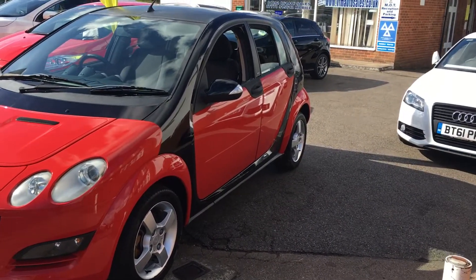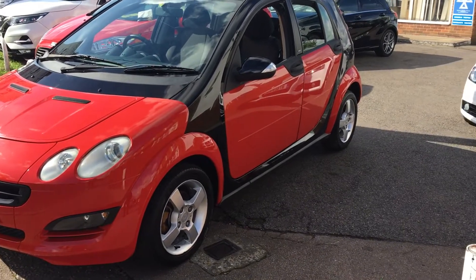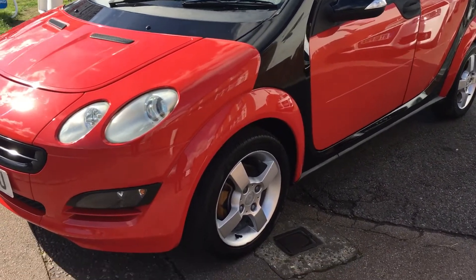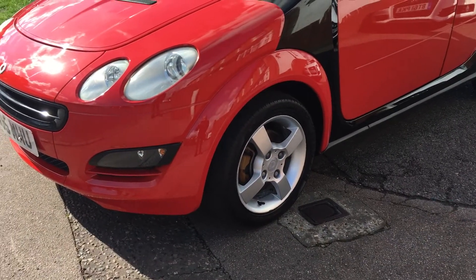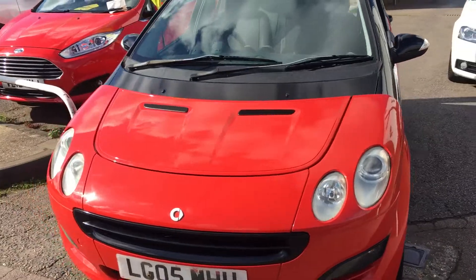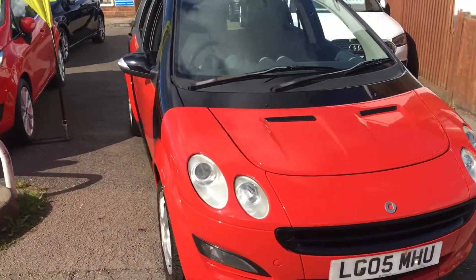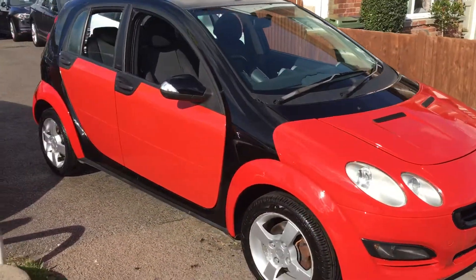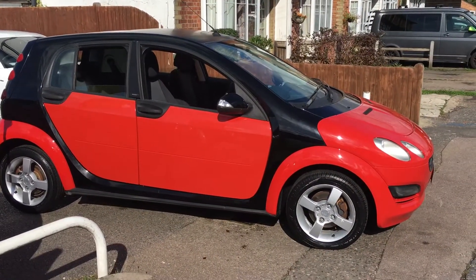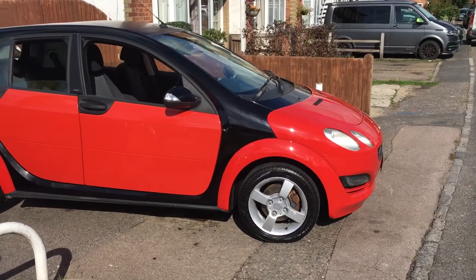As you'll see from the outside, the car is in lovely condition with the smart orange and black two-tone paint. We've got nice alloy wheels and front fog lights. It really is quite striking.